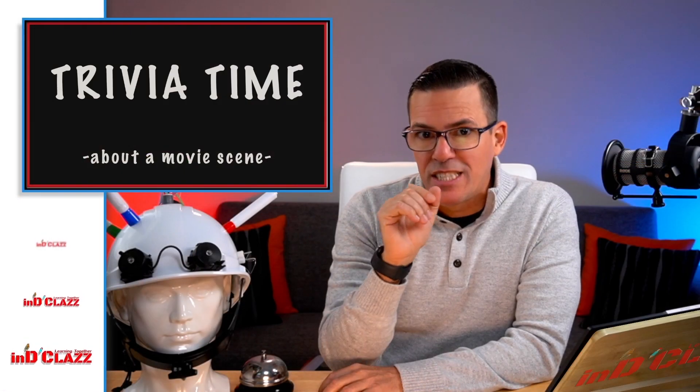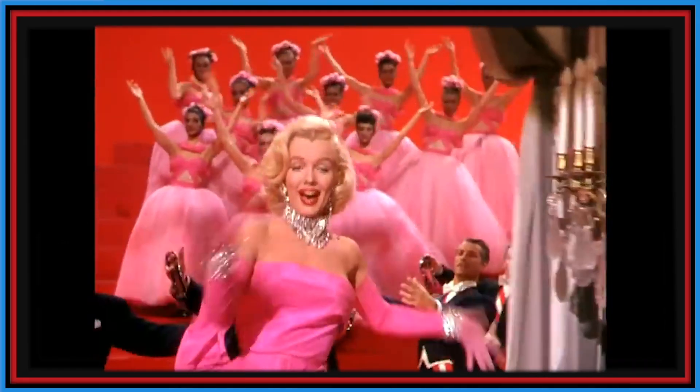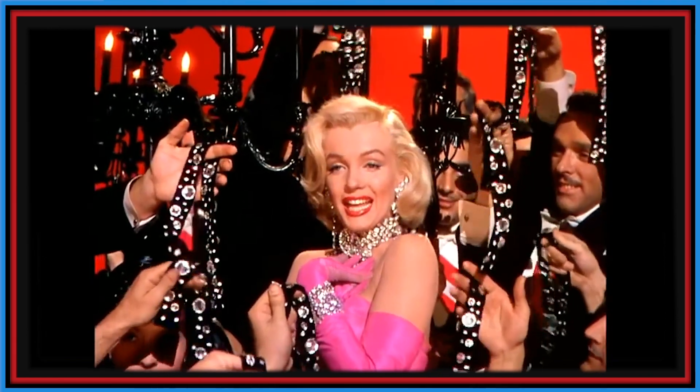Let me start with a trivia challenge about one movie scene. I'm talking about that one where one funny, charismatic and beautiful actress is singing a memorable song. Are some bells ringing already? On to question one.